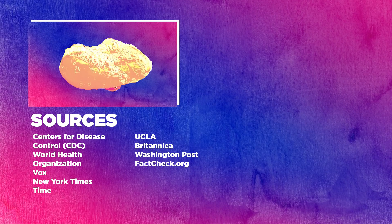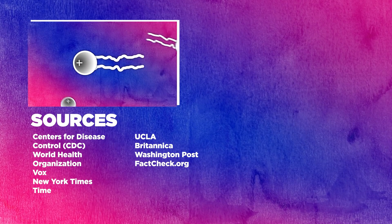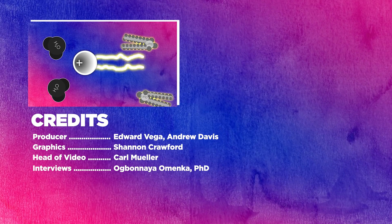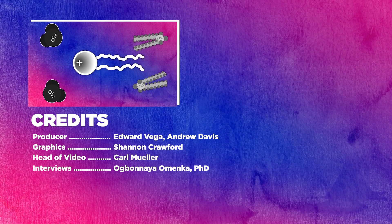Hey everyone, thanks for watching. If you enjoyed the video, help us out by liking, subscribing, and dropping us a comment. And to stay updated on Cheddar's latest, hit the bell next to that subscribe button too.